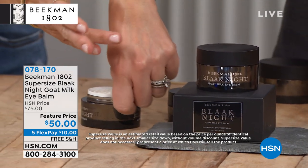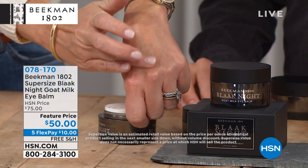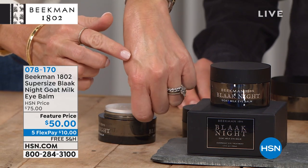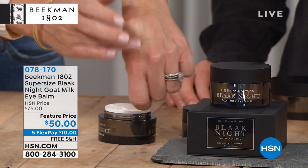As you get older, that layer of skin gets thinner and thinner and thinner. So what you need to do is reduce the appearance of it. And the way you do that is by plumping up that skin, by adding moisture and hydration.